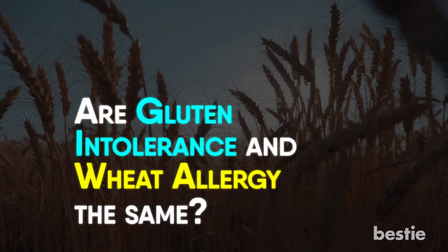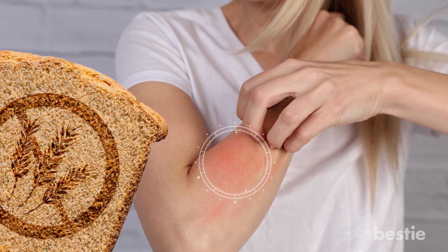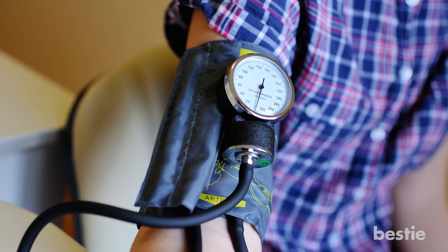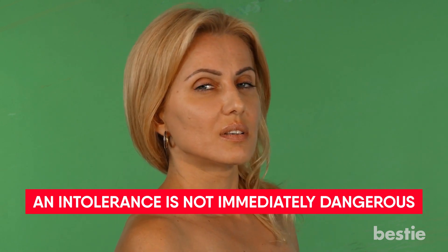Are gluten intolerance and wheat allergy the same? No, these two are not the same. When a person has a wheat allergy, their body reacts to a protein in wheat which could be more than just gluten. A wheat allergy can cause life-threatening symptoms — anyone with this allergy who ingests wheat requires immediate medical attention. A person with a wheat allergy may develop hives, swelling, and breathing difficulties. In severe cases, anaphylaxis may develop, causing blood pressure to fall and the person may lose consciousness or stop breathing. While an allergic reaction requires urgent care, an intolerance is not immediately dangerous, though it can cause discomfort and may affect a person's overall health.